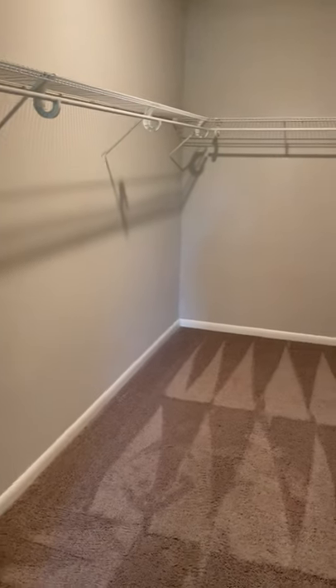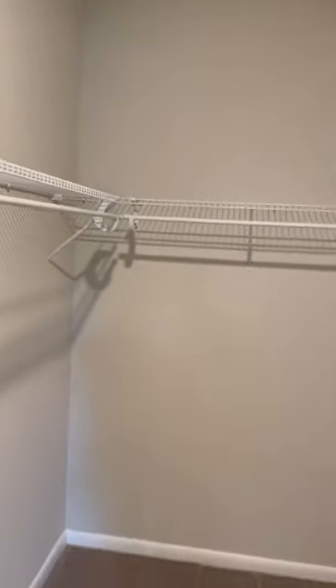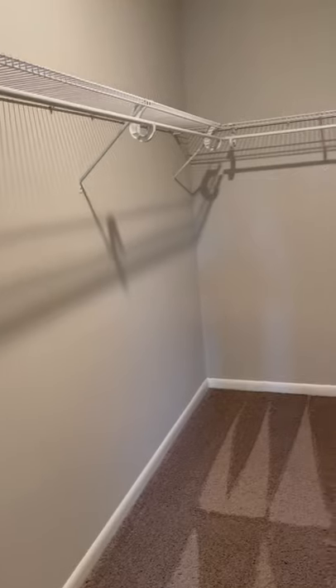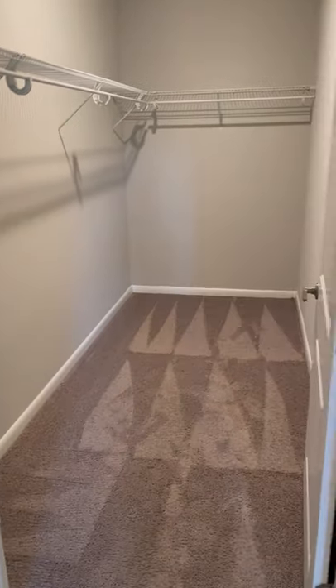Huge walk-in closet. Let's just walk so we can show the depth of this closet. Huge space for you to hang up all of your clothes. You could put your accessories above the rack — hats, maybe some shoes or different things like that. You could get some cubbies to go at the bottom to house other things, or just have that free space below. That's a huge closet — you could probably fit your clothes and a futon in there.